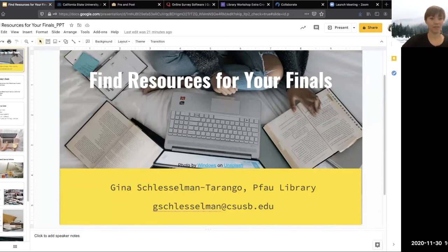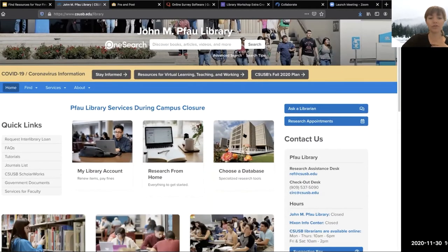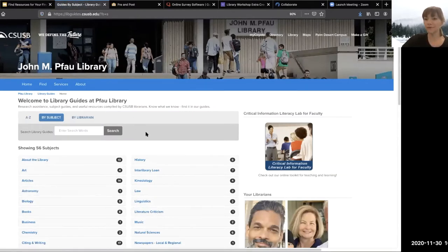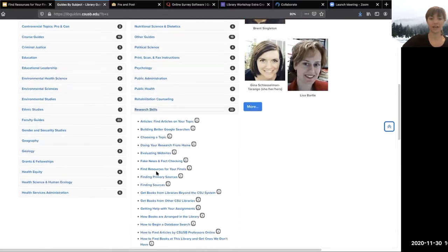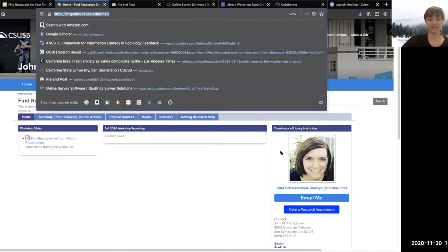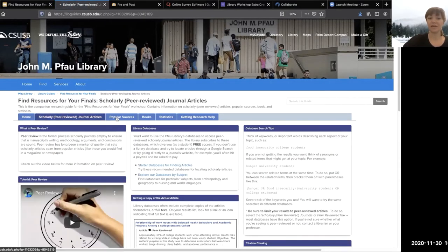I'm going to pull up the Cal State website and navigate to the library link to show you how to get to that guide. If you scroll to the middle of the library's page it says library guides. Library guides are essentially web pages that the various librarians have put together with resources or search tips on a particular topic. I created one just for this workshop. You scroll down to research skills on the bottom right, then navigate to Find Resources for Your Finals. I'm going to share this link in the chat. It contains a lot more information than what I'll have time to cover today. This is also where I'll put the recording.